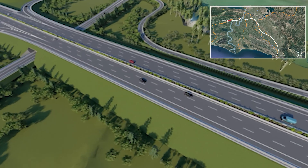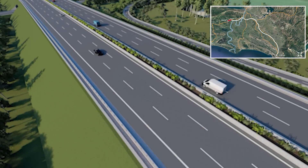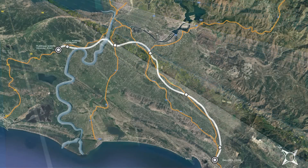Interchange 1, just a kilometer from the border, provides access to rural areas and small villages in the area.